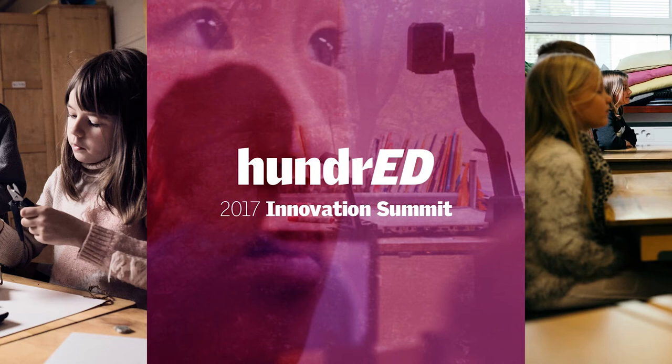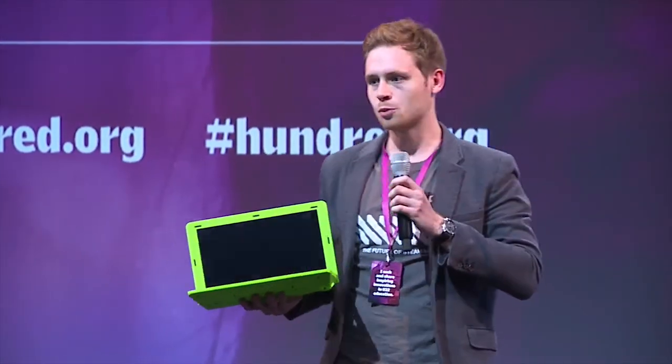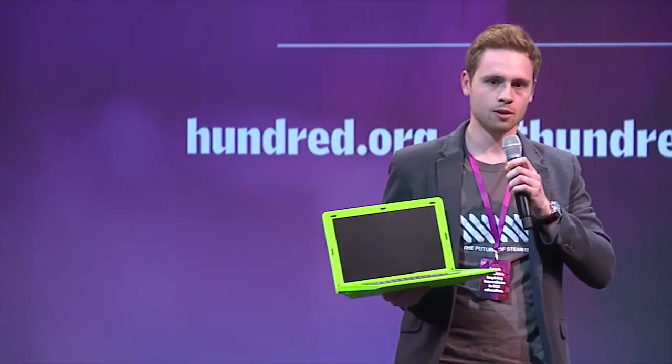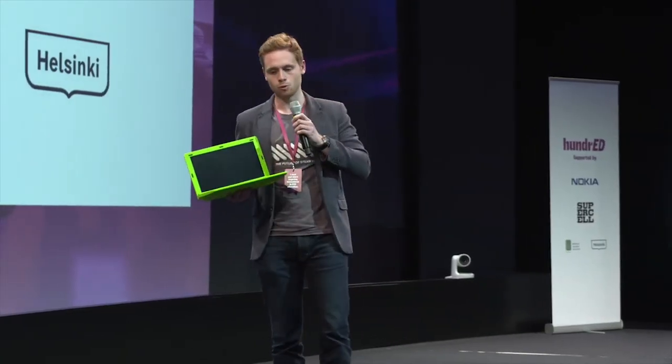I'm Elliot, hello everyone. I'm with PyTOP from London and I did have a few slides but I'll do it from memory. PyTOP — we believe in inspiring people to unlock their own potential, whether it's a child in school in the US or the UK, or a child in a refugee camp in Kenya, or an adult trying to improve their digital literacy going into a library in their local town.